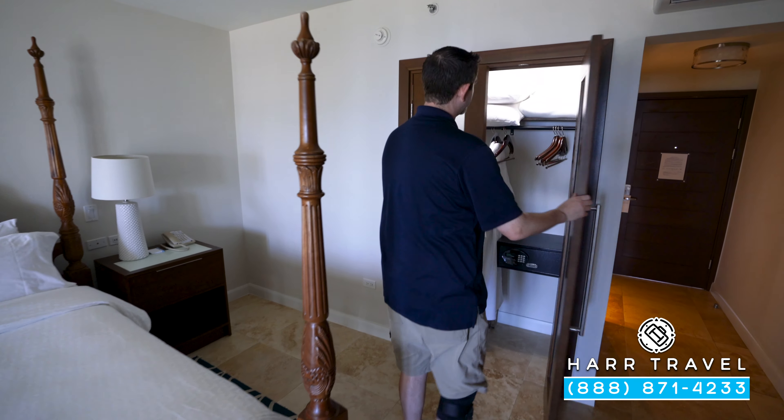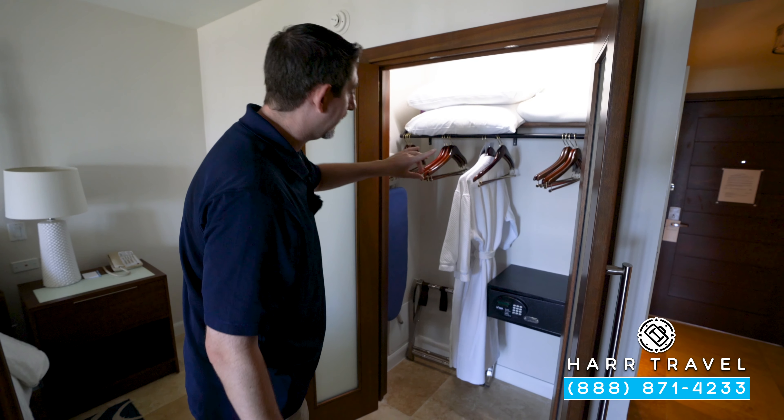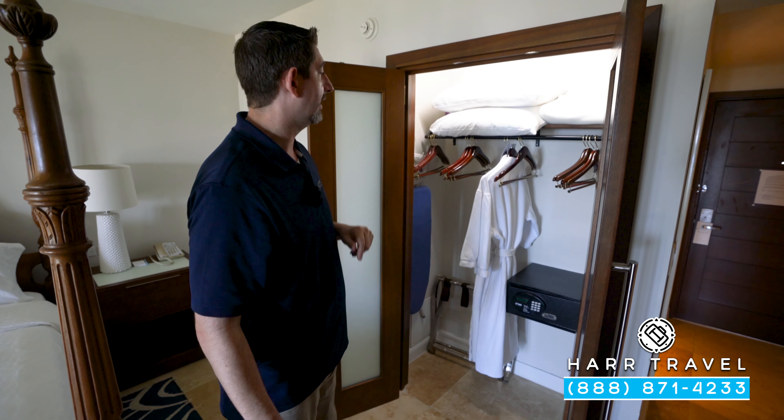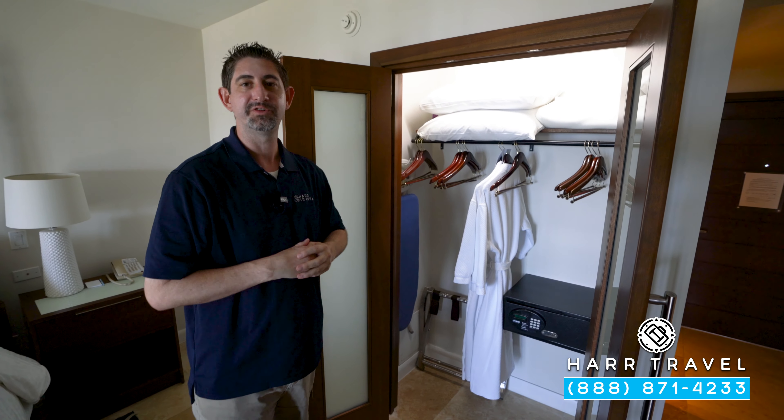Just around the corner you're going to find your closet, and here you'll have extra pillows, blankets, iron and ironing board, a full-size laptop safe and golf umbrella. And this is the first of the club level amenities we're going to encounter — those extra comfortable robes.